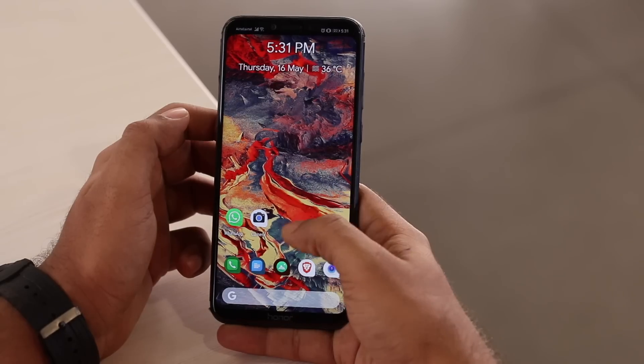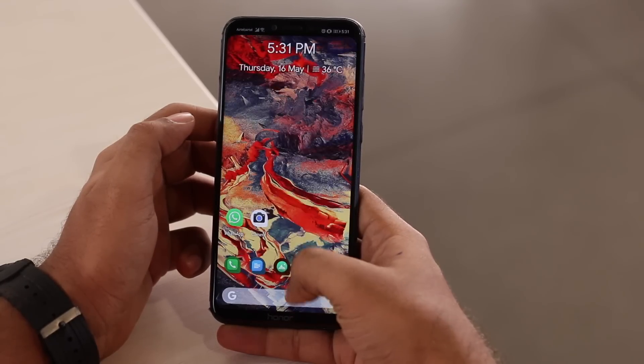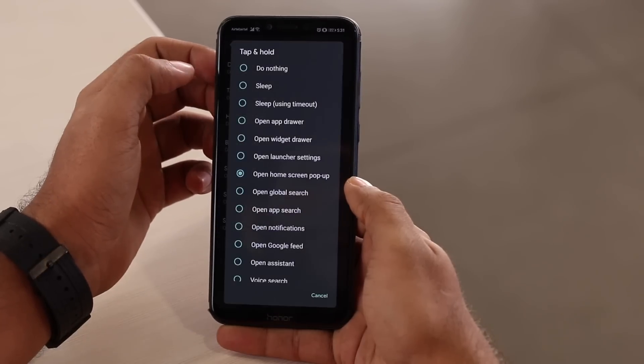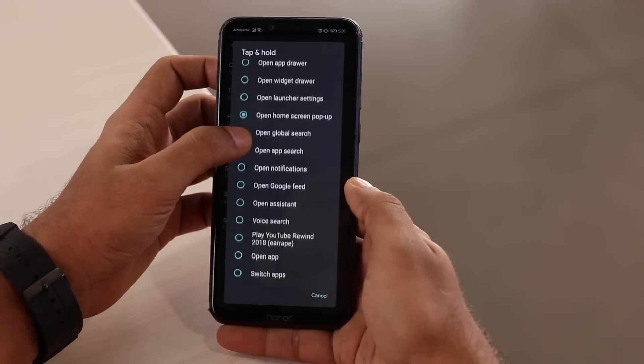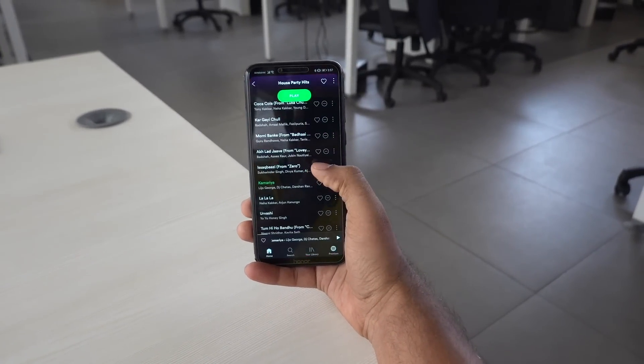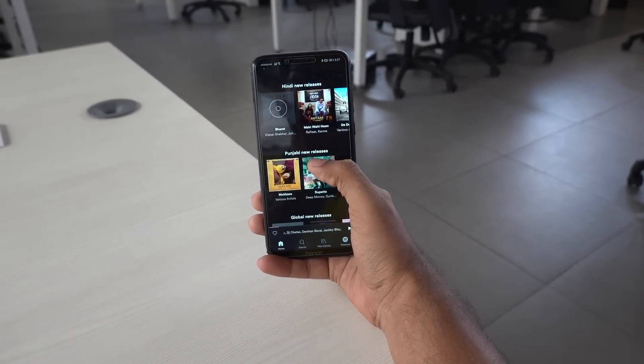Now let's talk about the launcher on your Android device. You might argue on anything, but at least you would agree that the stock launcher look is the best. I have been using this launcher for about 6–7 months now, and I've hardly experienced any crash. It's lightweight, it's slick, and you can customize it to the core. For example, I set it to trigger Spotify when I double tap on the home screen. And yes, you can back up your launcher settings and restore them on other devices.